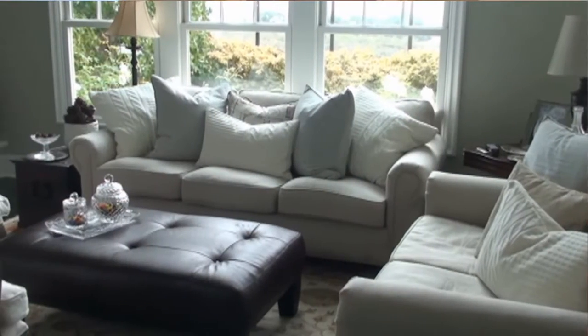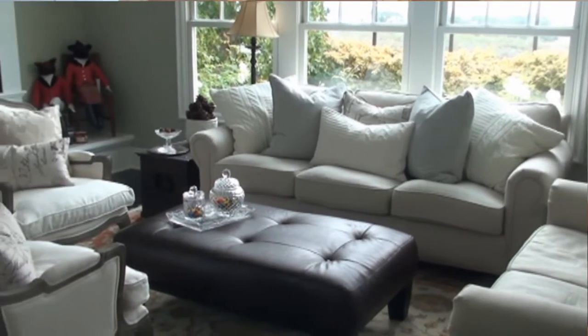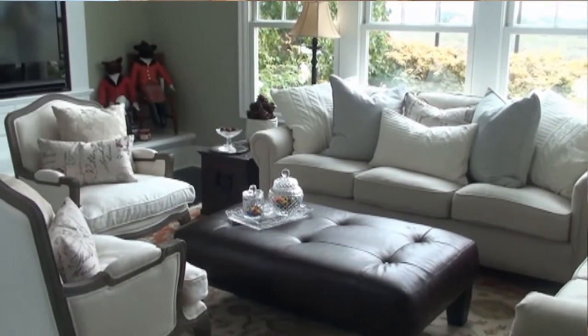Fifth, get your home professionally staged. A professional interior designer will know how to highlight your home's best features, how to make your home feel bigger, and how to create a space that potential buyers can imagine as their own home. Professional staging doesn't have to be expensive. A designer can simply come in for a day, move some furniture, place a few accent items, and make a huge difference.